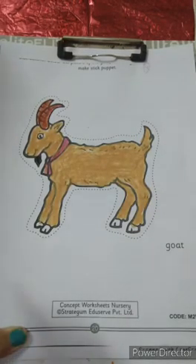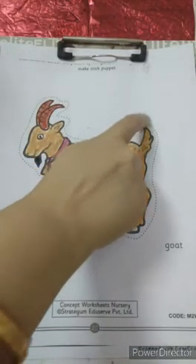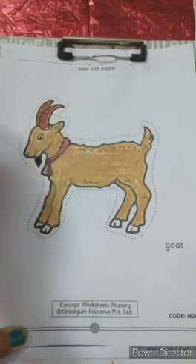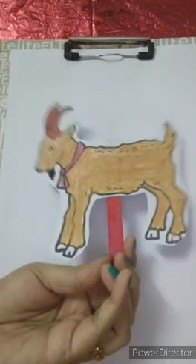We have completed our coloring. Now, what will we do? We will cut along the dotted lines and we will make a puppet of it. Which animal is this? Goat. Our puppet is ready.